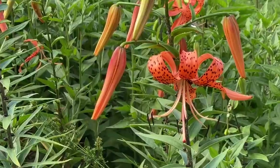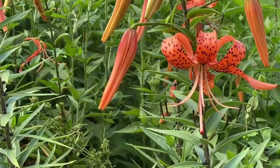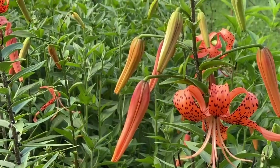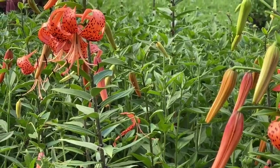Our tiger lilies have what we call a turks cap lily shape. The petals are recurved, meaning that they bend backwards. And the whole point of this is to attract pollinators.